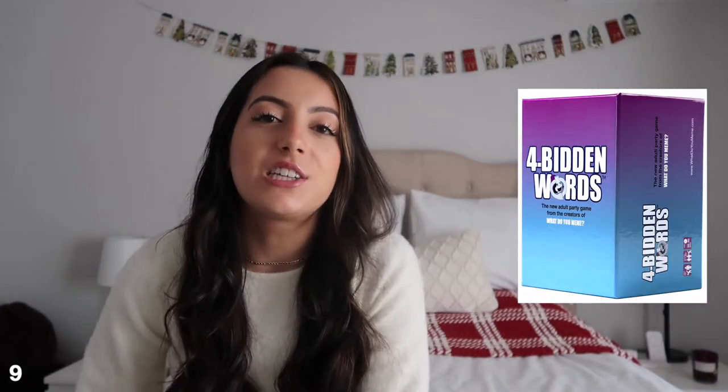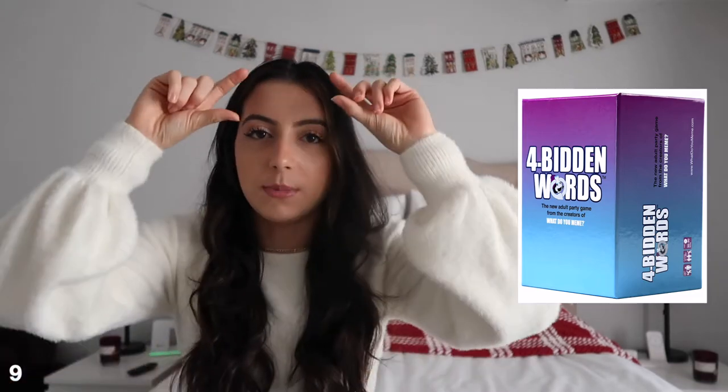Next up is actually a game I have — it's so much fun. It's called the Forbidden Words game. It's basically like the Heads Up game — the game that Ellen created — where you hold something up and someone gives you clues and you have to guess it.